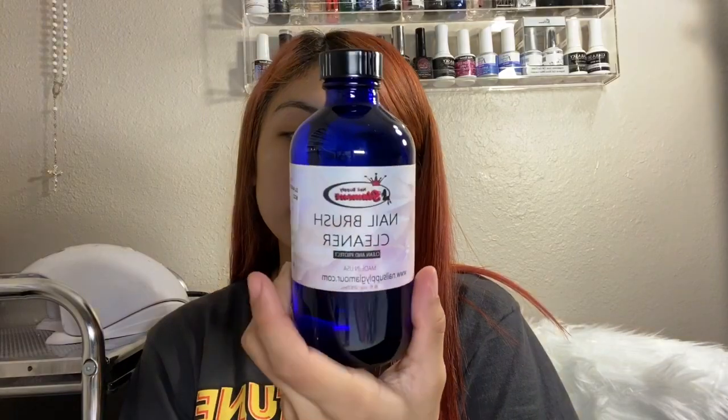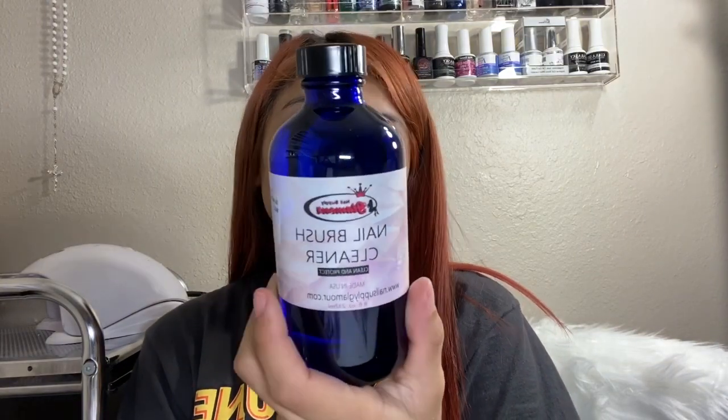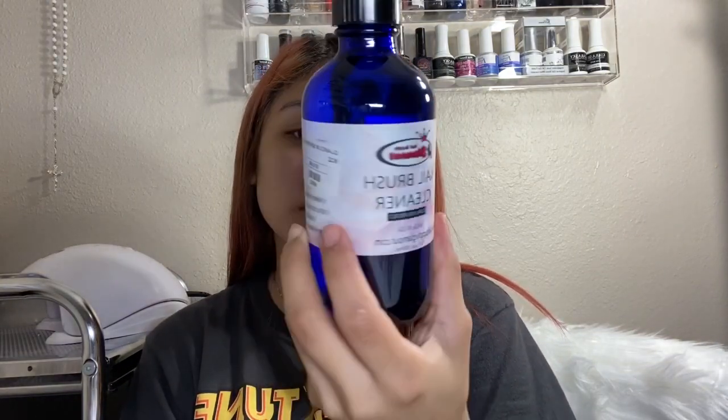The next thing I got was this Nustle by Glamour No Brush Cleaner. I already finished the other brush cleaner I had a couple hauls ago — I got a 4 ounce last time. So this time around I got the 8 fluid ounce, and this was $11. Hopefully it lasts me longer.